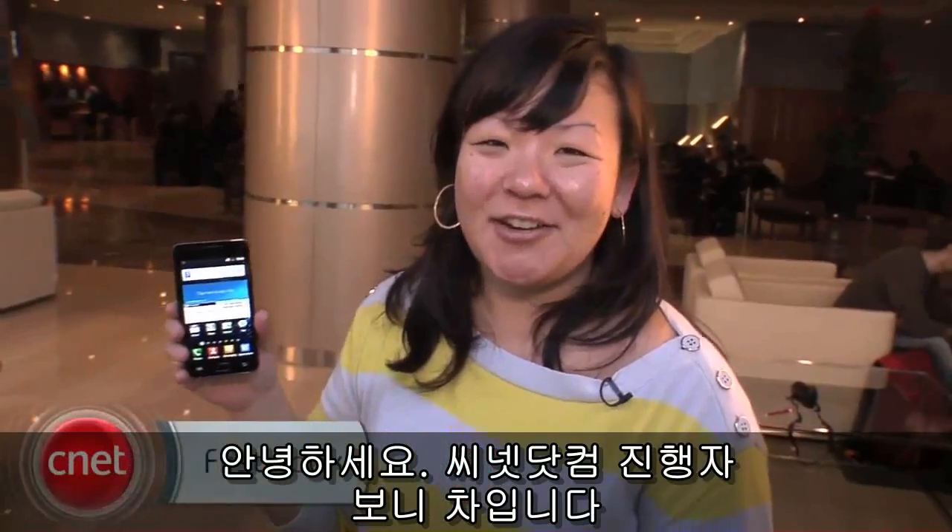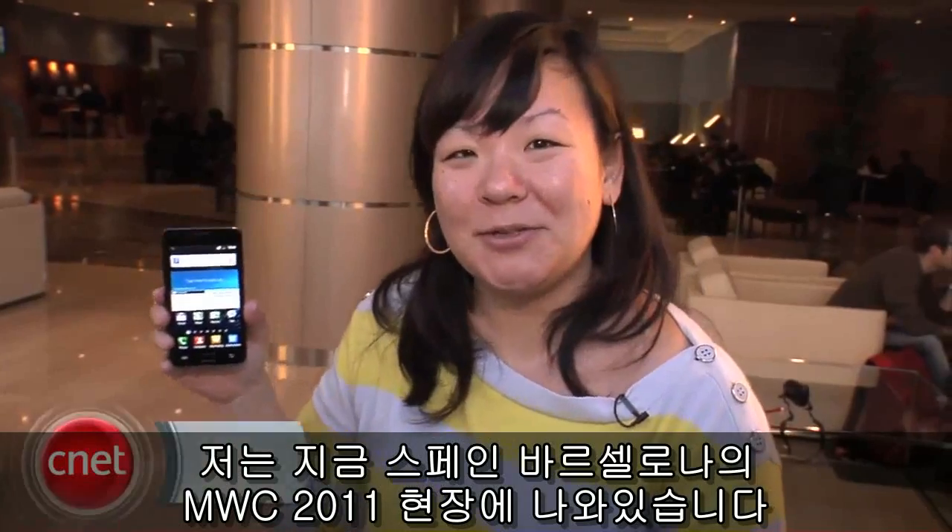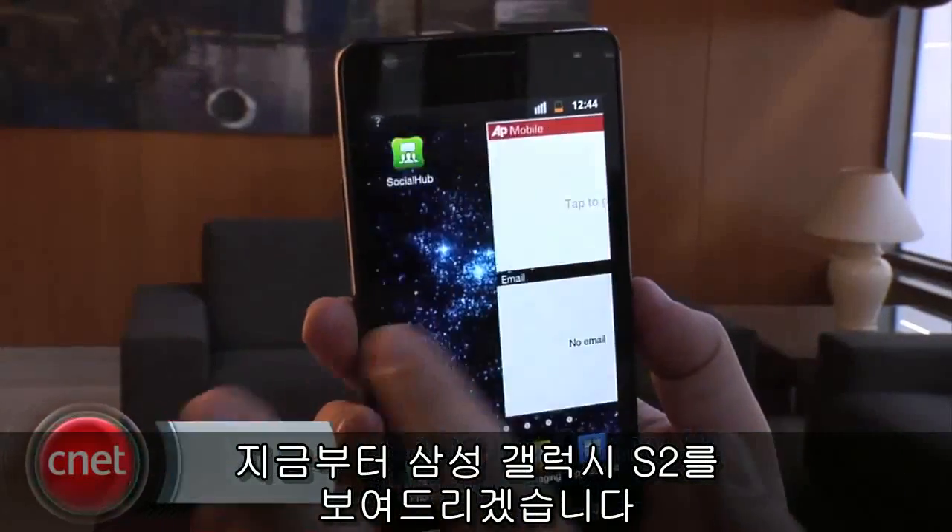Hey everyone, I'm Bonnie Chaw, Senior Editor at CNET.com, and we're here at Mobile World Congress 2011 in Barcelona, Spain with the first look at the Samsung Galaxy S2.